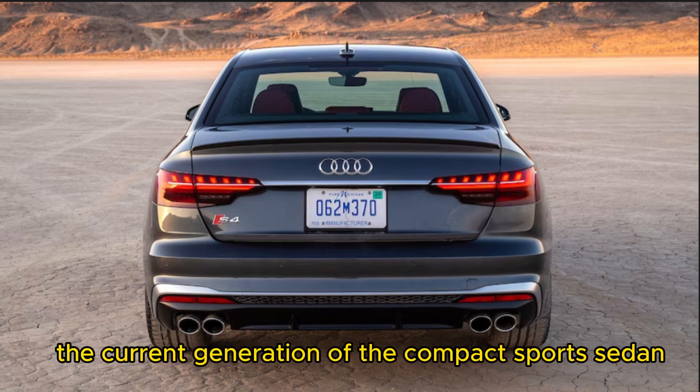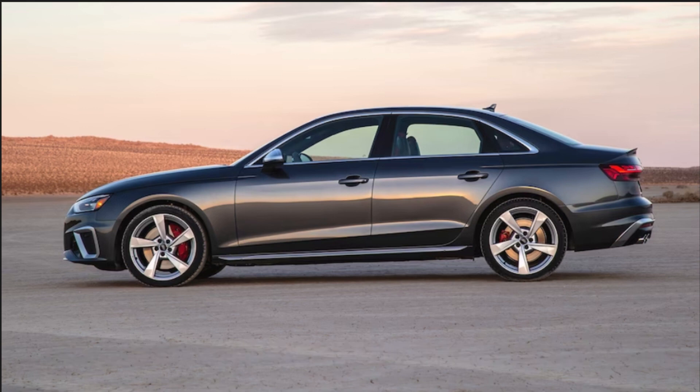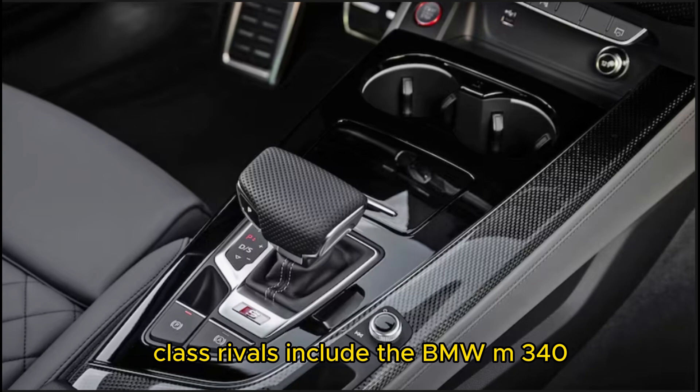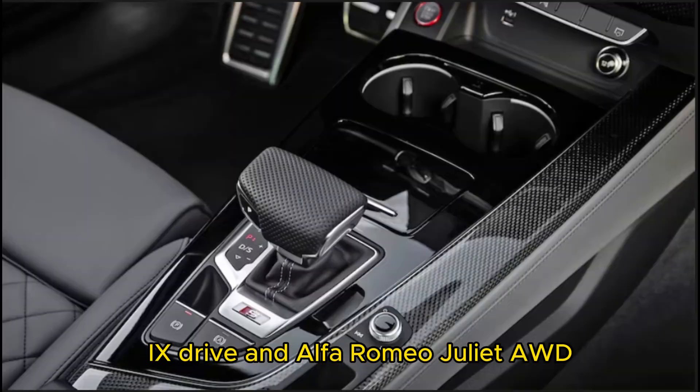The current generation of the compact sport sedan was new for 2017 and underwent a refresh for 2020. Class rivals include the BMW M340i xDrive and Alfa Romeo Giulia AWD.